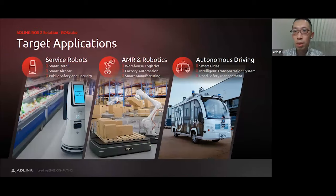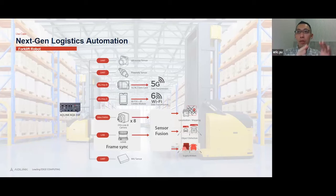With powerful frame sync and sensor fusion, what application scenarios can this product be applied to? The service robot was already mentioned. The RQX-59 can also support AMR and robotics applications, especially in warehouse logistics, factory automation, and smart manufacturing. Another application is the autonomous vehicle, deployable in smart city and intelligent transportation scenarios.